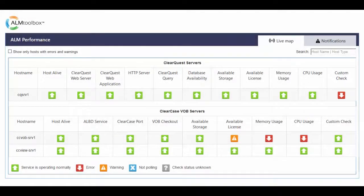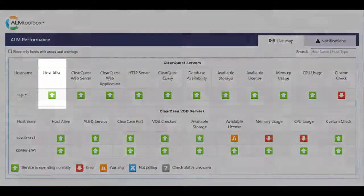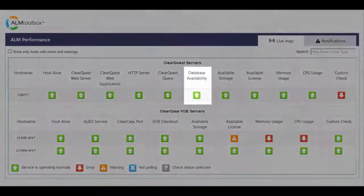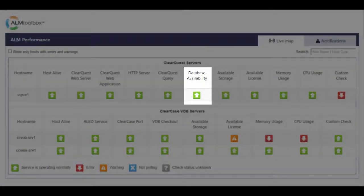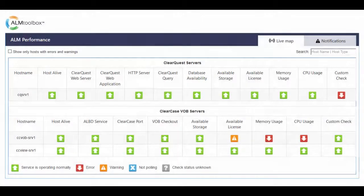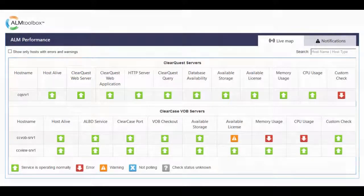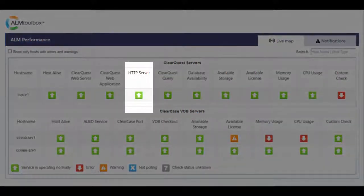It also monitors the following IT infrastructure resources for ClearQuest: check if the host is alive and can be reached over the network. Database Availability Check: check whether the ClearQuest database is responding. This check goes beyond just checking if processes are up and running and actually checks to see that the database is responding correctly. ClearQuest Web Server Check: check whether the web server running ClearQuest is responding correctly. HTTP Server Check: checks if the HTTP server is responding correctly.